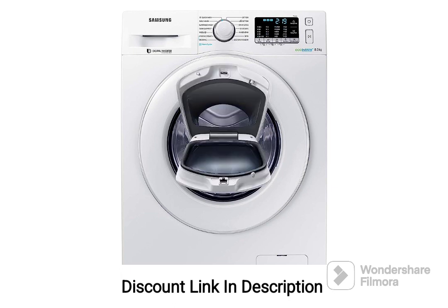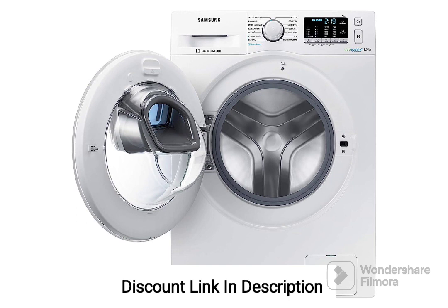1. 8kg Capacity. The washing machine has a capacity of 8kg, making it suitable for medium-sized households and handling regular laundry loads effectively. 2. Front Loading Design. The front loading design offers convenience and ease of use, allowing for easy loading and unloading of clothes without the need for bending or reaching into the drum.